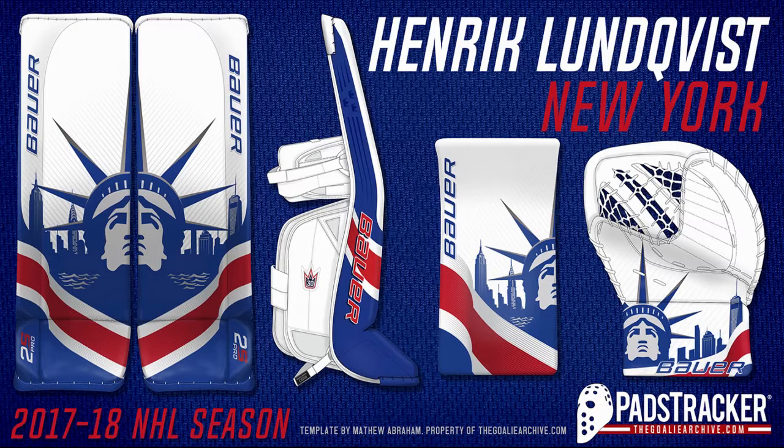Thank you guys for watching. If you did like it, please make sure to like, comment, subscribe, and share on any platform. And a big thank you to the Goalie Archive for these photos. I want to make a quick disclaimer: we do not own these. These are from a website called thegollyarchive.com — I will leave the link down in the description.